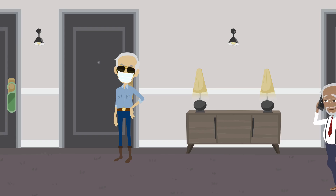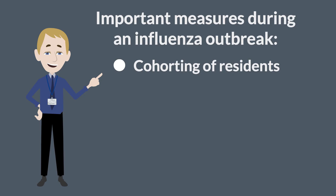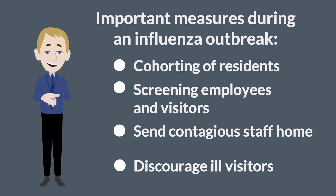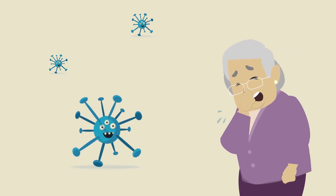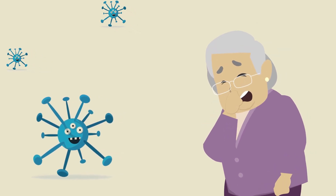Residents who need to move outside of their room should wear a mask. Other important infection control measures during an influenza outbreak include isolation or cohorting of ill residents, screening employees and visitors for illness, sending ill staff home until they are no longer contagious, and discouraging ill visitors from entering the facility. People with influenza may continue to shed virus while on antiviral treatment, so standard and droplet precautions should continue while the resident is taking antiviral therapy.